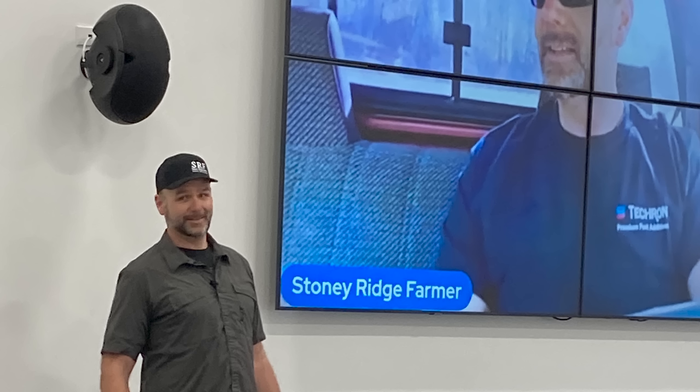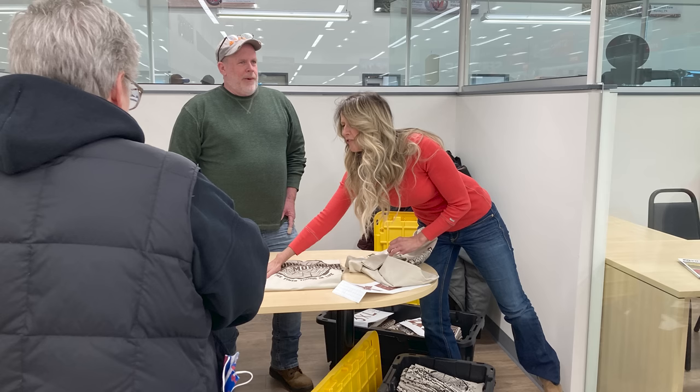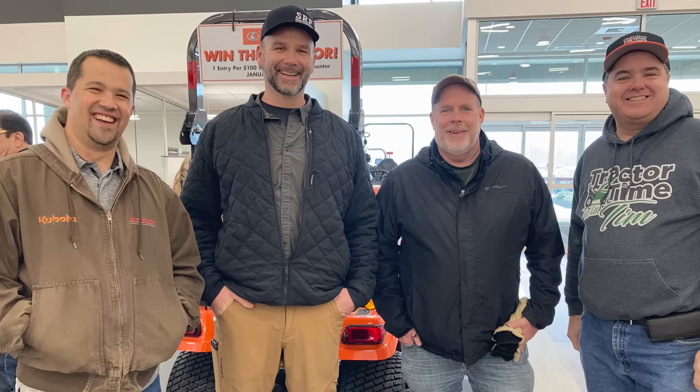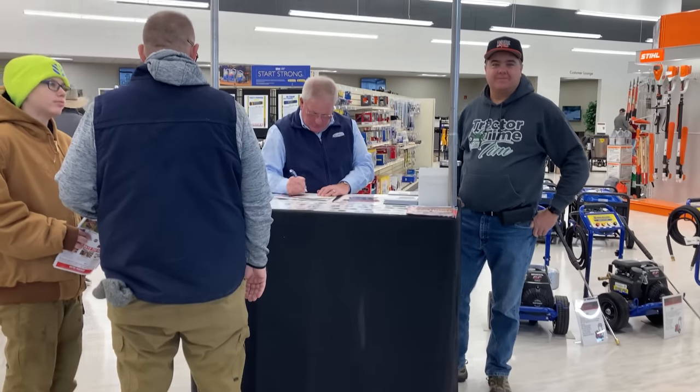I got a chance to meet and have dinner with Stony Ridge Farmer. I got a chance to meet Mike and Melissa Morgan, and got an Outdoors with the Morgans t-shirt. Got to meet Neil Messick, Stony Ridge Farmer, Mike Morgan, and Tractor Time with Tim. It's John from Artillion and Curtis Cabs.